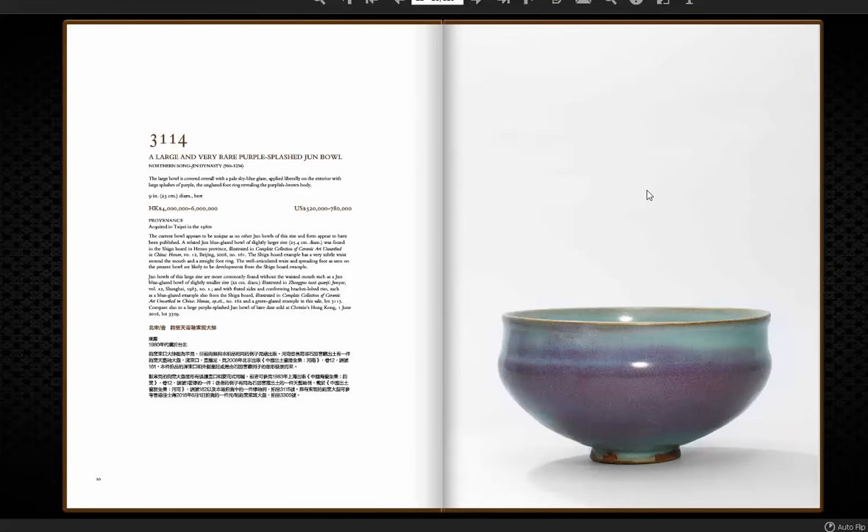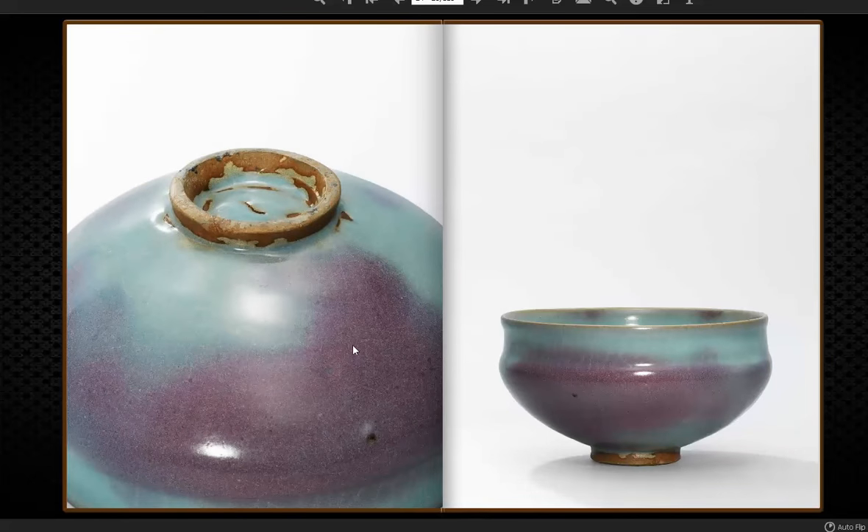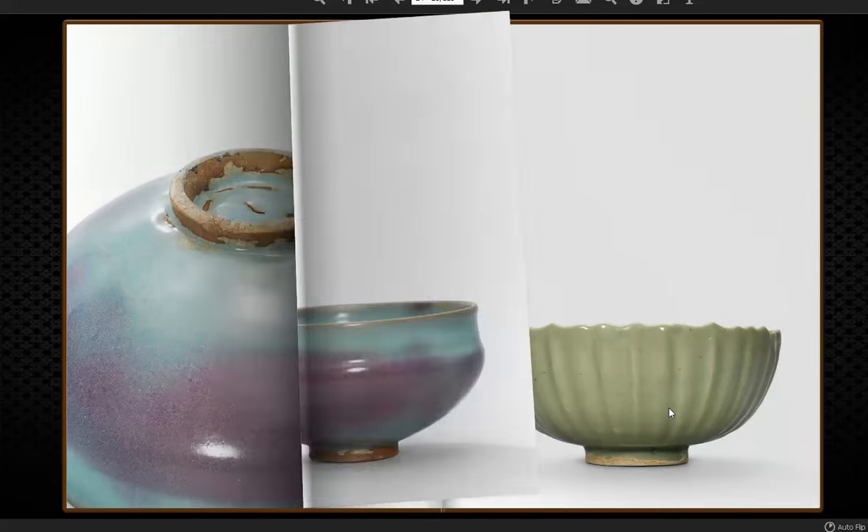This is my favorite thing in the sale — a spectacular, enlarged Purple Splash Jun Bowl, nine inches wide, which is very big for one of these. It was done during the Northern Song into the Jin dynasty era, and it's the only known example. I was struck because I'd never seen this shape before, with this extra section added onto the rim. The purple coloring is absolutely amazing for this period — just the very best. It's estimated at 520,000 to 780,000. He bought this in Taipei during the 1980s. Here's a picture of the base and the foot — a nice shot for you to learn from what it should look like. I just love this; it's a great example.